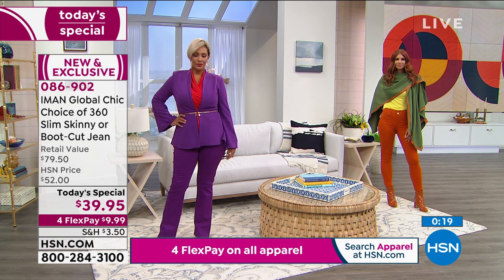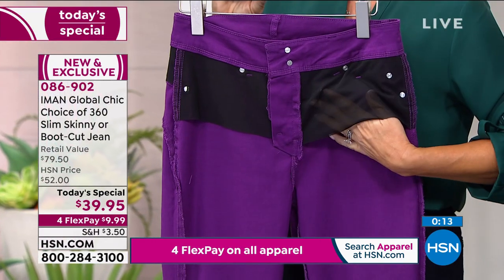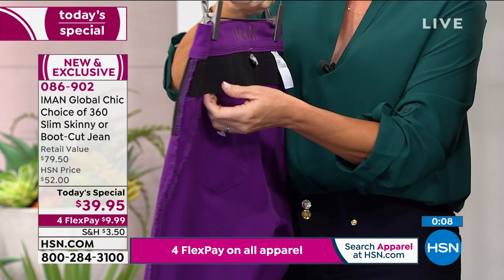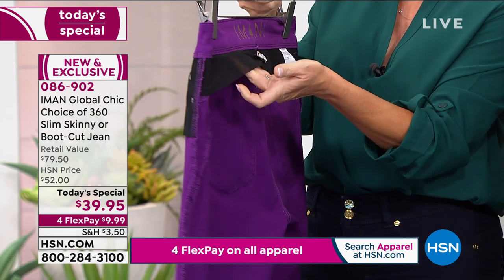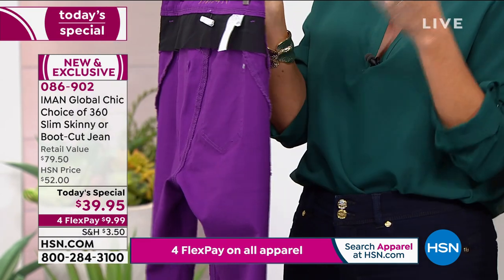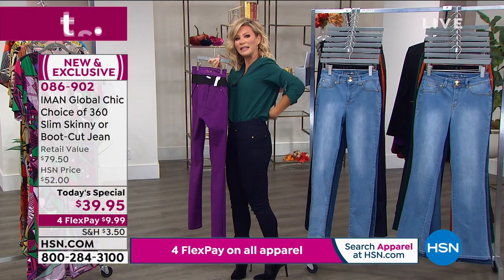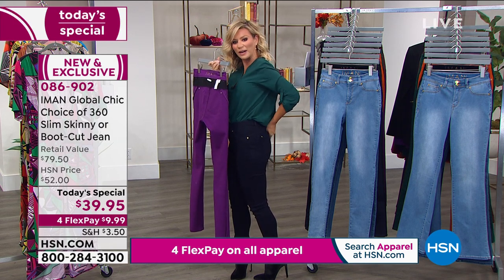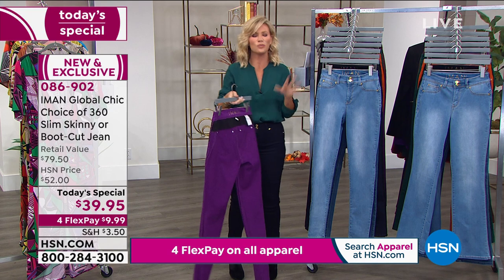Let me show the secret slimming one more time. That's that 360 — in the front, the tummy area is nice and smooth. Notice how it goes around the back because it's 360 degrees — it's not just what we see in the front. It's also in the back. You can see it's a nice lightweight mesh that goes all the way around. Even in the back here, a lot of us have a danger area that doesn't want to hug right, but because she put that mesh there, it gives a better shape.